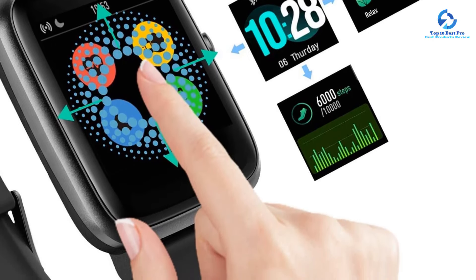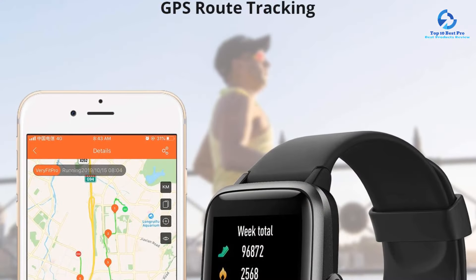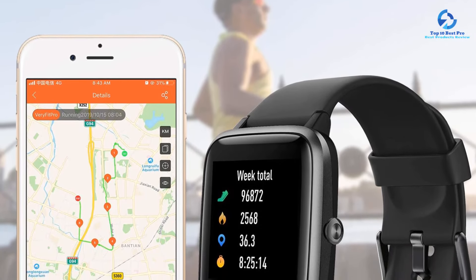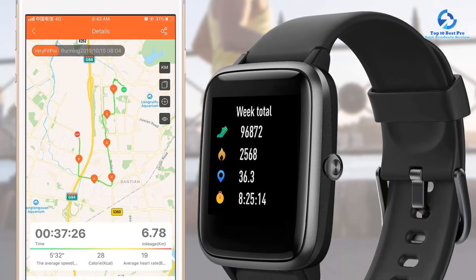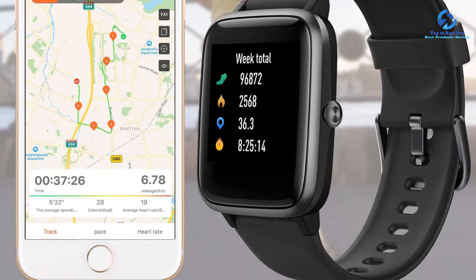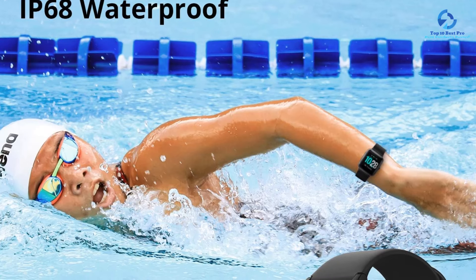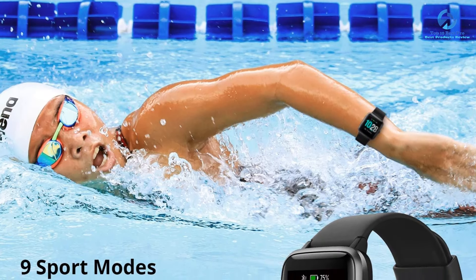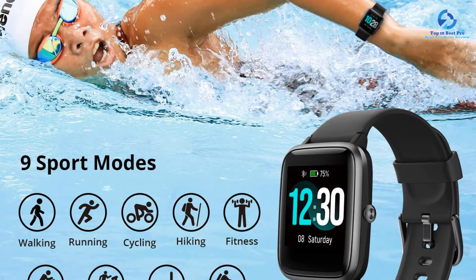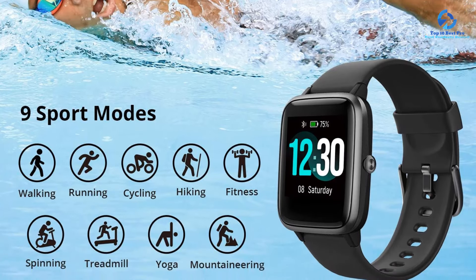and you can use it to measure your steps, calories burned, distance, pace, and duration. Unlike many budget fitness trackers, it has an IP68 waterproof rating — the highest standard for this type of device — so you can wear it while swimming. Although it doesn't come with built-in GPS, you can pair it with your smartphone to use that functionality. You can also get text, call, and app notifications right on your wrist. The device has an impressive battery life of up to 7 days, a huge benefit for those who like to wear their tracker 24-7.